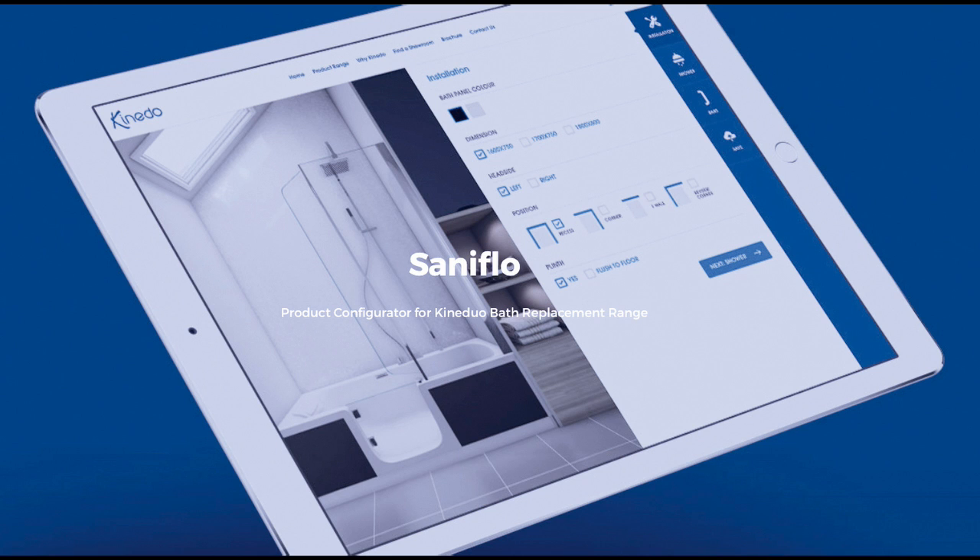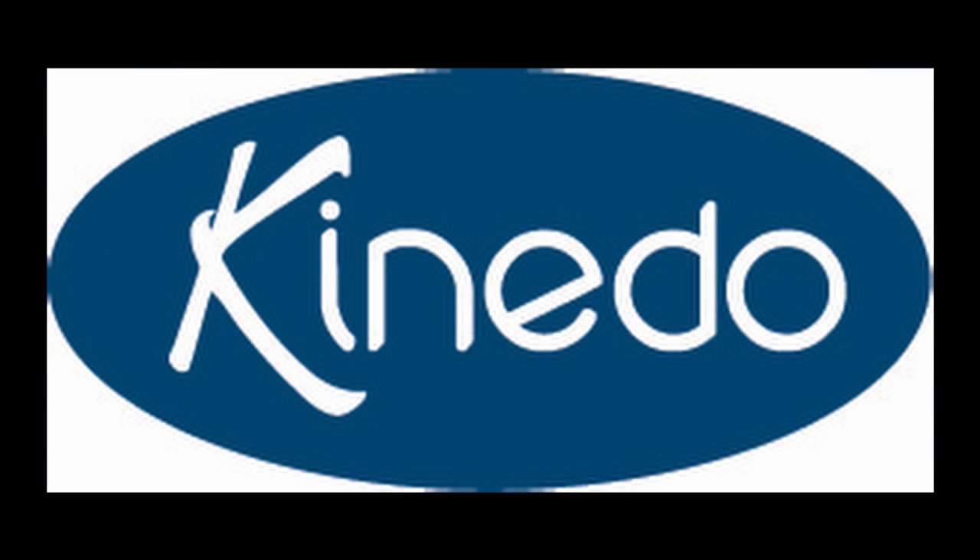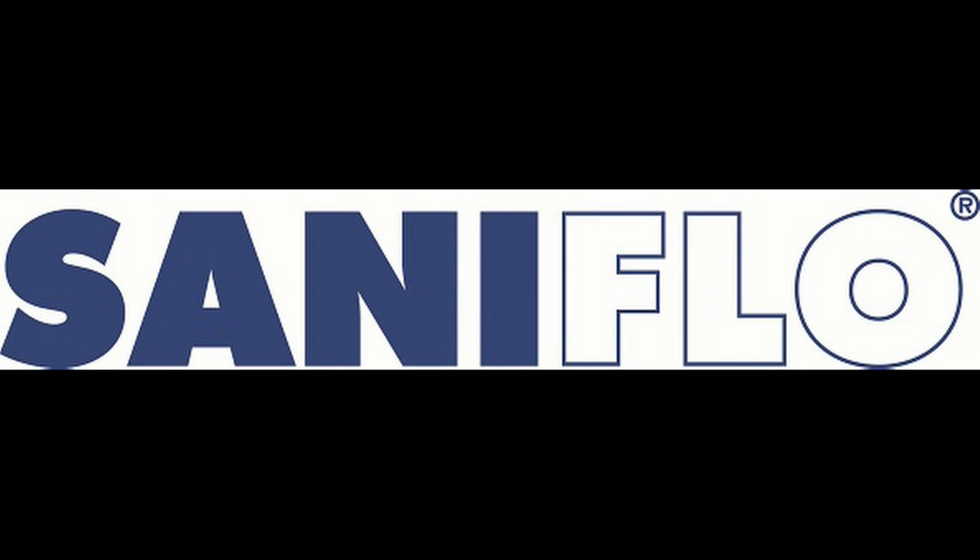The link is available in the description of this podcast. For more information about Sanoflo's KineDuo brand go to kinedo.co.uk, and for more information about the full range of Sanoflo products go to sanoflo.co.uk.